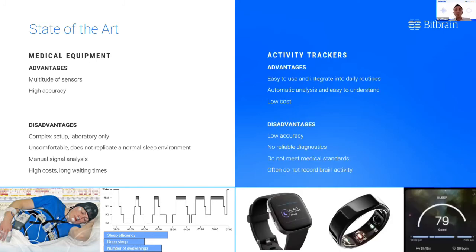On the other side, we have so-called activity trackers, which can be worn on the wrist or even on the finger. They're super easy to use and can be integrated into your daily life, and they often come with rudimentary data analysis as well. But the disadvantage of these technologies is that they have very low accuracy — just not good enough for diagnostics. The analysis is rather coarse, so telling you good, bad, or mediocre sleep is not enough for medical applications. One of the reasons for that is that they don't record brain activity in most cases.